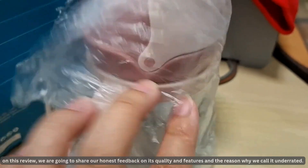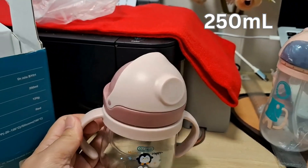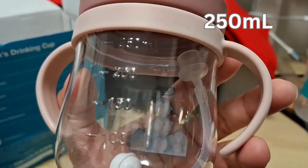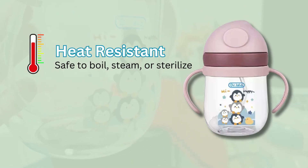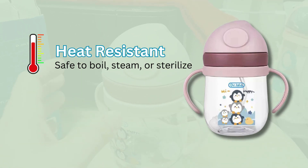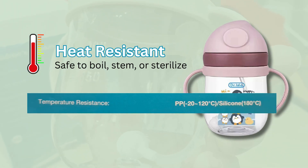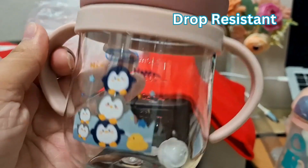In this review, we're going to share our honest feedback on its quality and features, and the reason why we call it underrated. This bottle has a capacity of 250 ml, and at the back you can see it has a clear scale. The good thing is it is heat resistant, so it is safe to boil, steam, or sterilize. Boiling water has a temperature of 100 degrees Celsius, but the bottle can resist up to 120 degrees Celsius, and the silicone parts can resist up to 180 degrees Celsius.